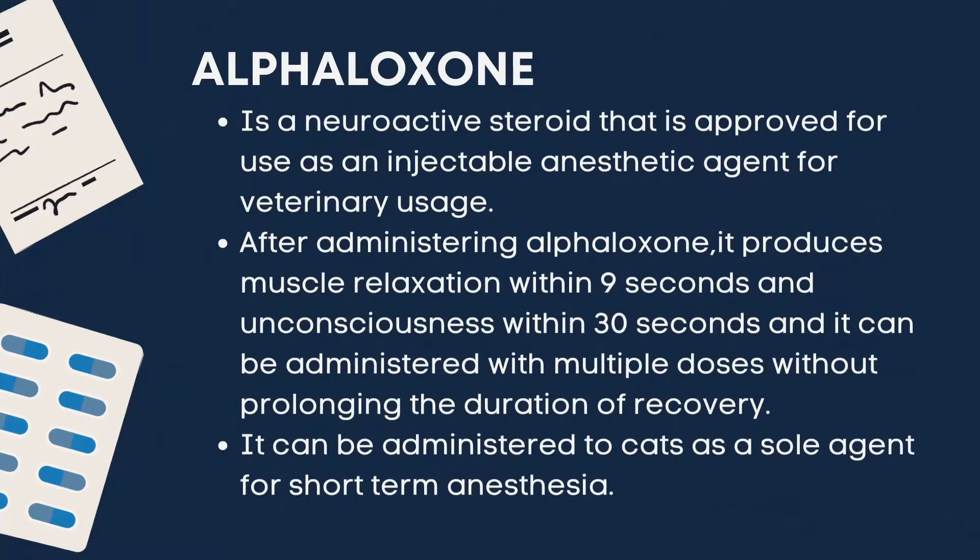After administering alphaloxone, it produces muscle relaxation within 9 seconds and unconsciousness within 30 seconds. It can be administered with multiple doses without prolonging the duration of recovery. It can be administered to cats as a sole agent for short-term anesthesia.